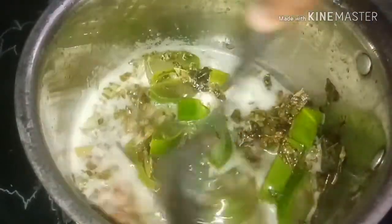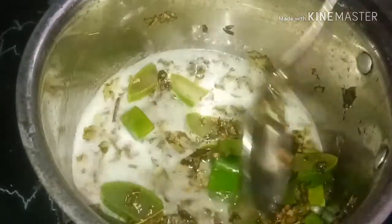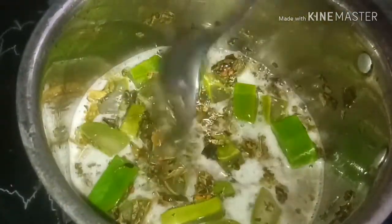Just continue to use it on low flame for 10 to 15 minutes. You can see the color will slowly change. This is because of the aloe vera, as aloe vera has a little water in it. Keep it on low flame for 10 to 15 minutes.